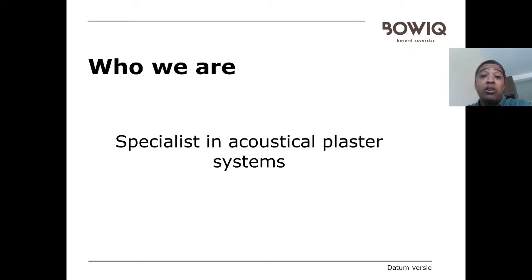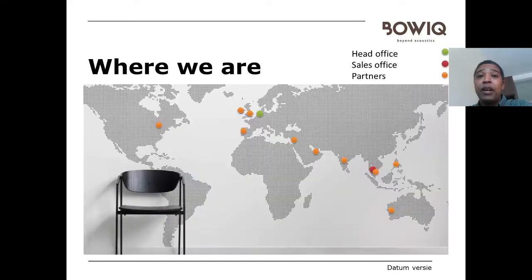We are specialists in acoustical plasters which we design, produce and market around the world. We are based in the Netherlands, shown with the green dots, and we sell in different areas in Europe, Asia, and the US. We also have a sales office in Malaysia, and the orange dots are the approved installers we have in different parts of the world.